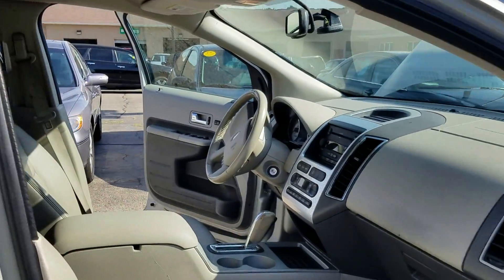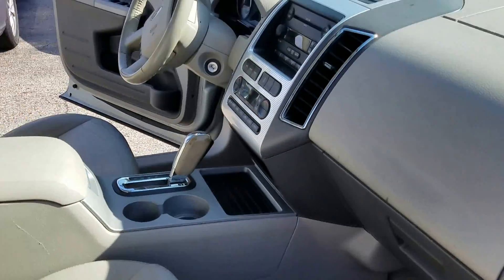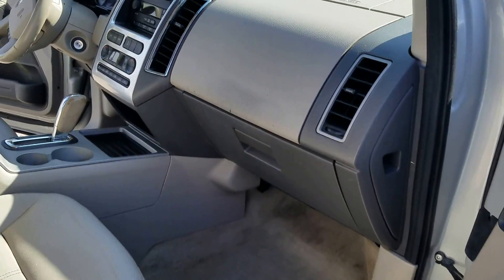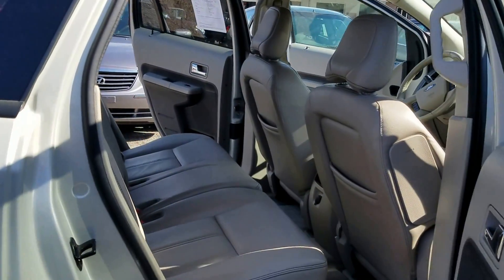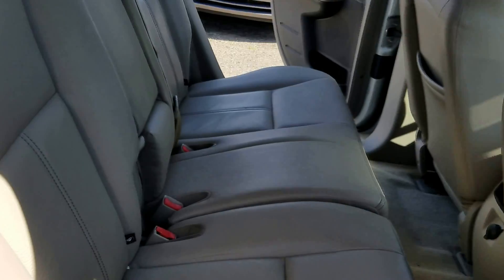Look inside — light colored leather, again fully loaded, seat warmers, everything electric. Check out the back seat, still plenty of room. Again a mid-sized SUV — I'm a big guy and can fit in here pretty well. Nice clean inside.